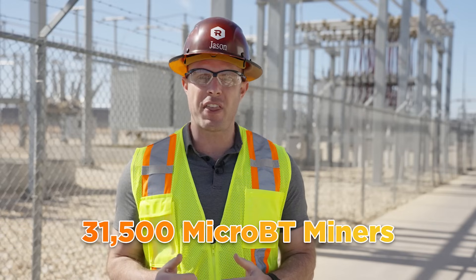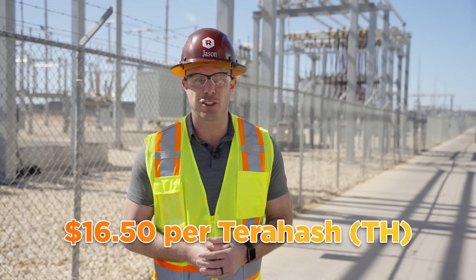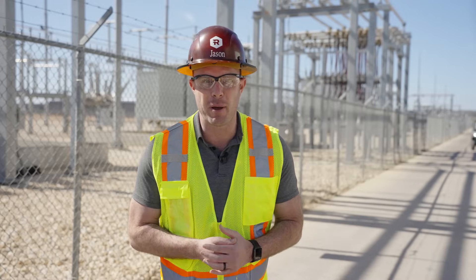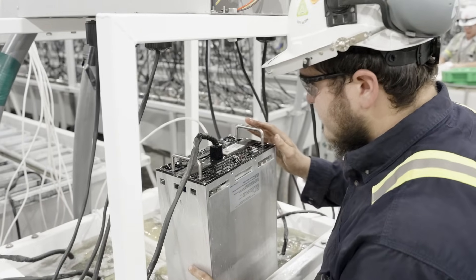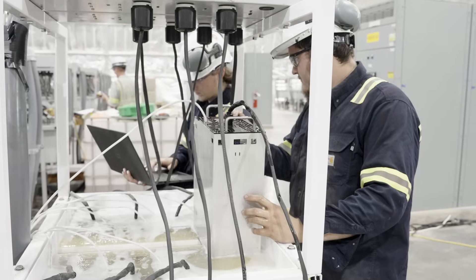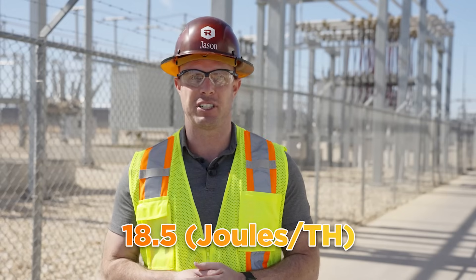Hi, I'm Jason Les, CEO of Riot Platforms, and today I'm very excited to announce our new purchase order of 31,500 latest generation miners from MicroBT. The total purchase price for this order is approximately $100 million, which equates to approximately $16.50 per terahash, a very competitive price for hashrate in this market environment. This new order is for the M60S model from MicroBT, which is the air-cooled version of the M66S Immersion Series miner featured in our previous order. Both of these models feature a leading-edge efficiency of 18.5 joules per terahash.